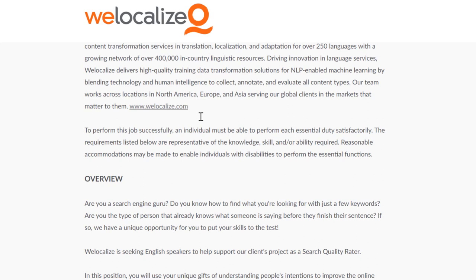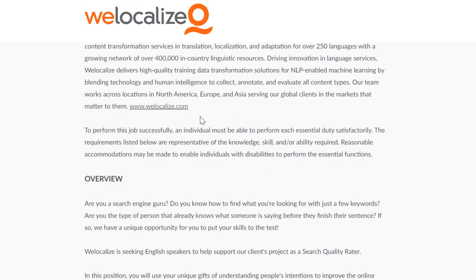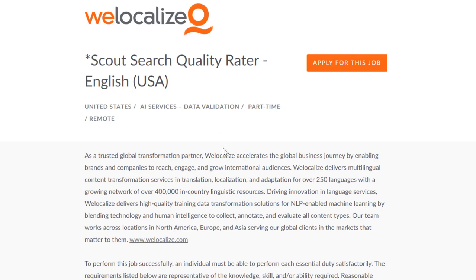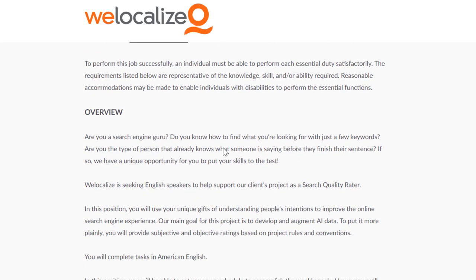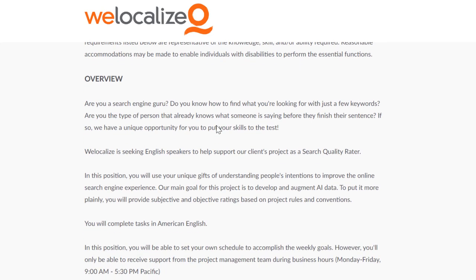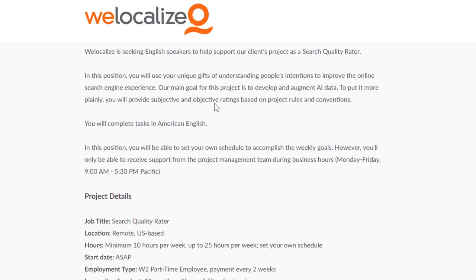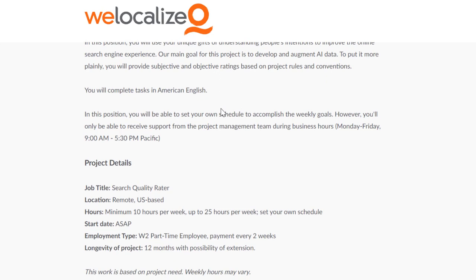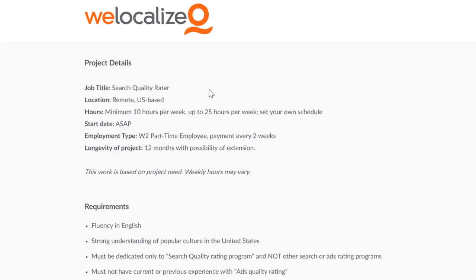The Scout Search Quality Rater role helps improve search results on search engines like Google, Bing, and Yahoo. You can make an impact and help improve the quality of search results by doing this job. They're mostly looking for someone in the United States right now, but if you look at their other listings, you'll see lots of different countries and languages throughout the year. In this role, you'll use your understanding of people's intentions to improve the online search engine experience, developing and augmenting AI data. You'll be able to set your own schedule as long as you accomplish the weekly goals.